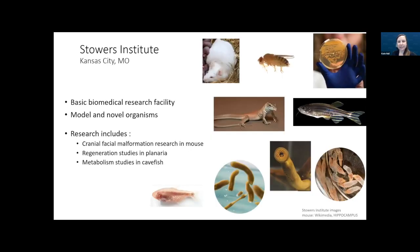The Stowers Institute is in Kansas City, Missouri, and we're a basic biomedical research facility. We work with model and novel model organisms such as planaria, which are little flatworms, cavefish, nematostella, and lizards. We don't do any human work, and mouse is really the most normal organism we work with.